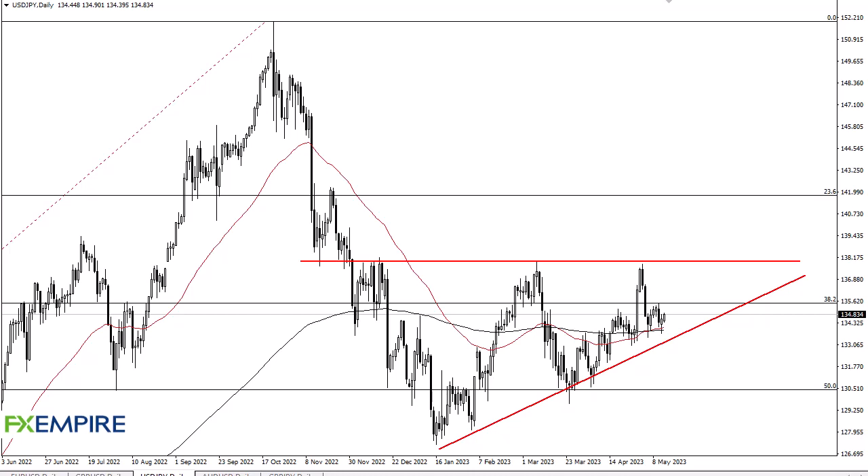From FX Umpire, this is Chris taking a look at the Dollar Yen. You can see that we have rallied pretty nicely during the trading session here on Friday, after a nice hammer on Thursday, bouncing off both the 50 and the 200 day EMA indicators.